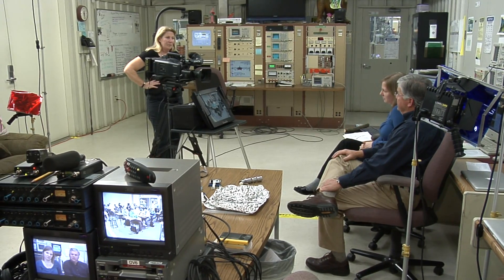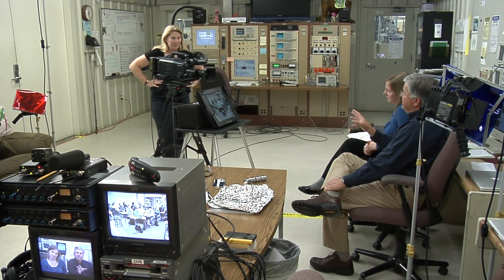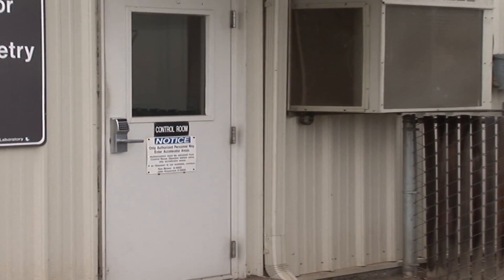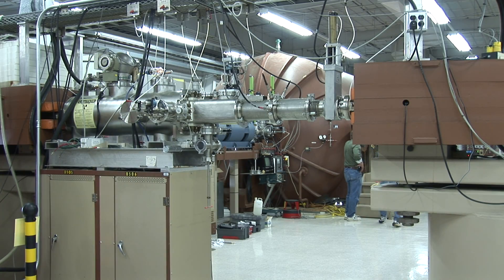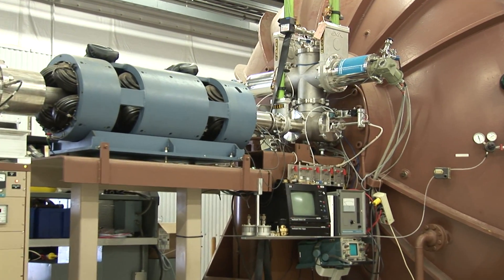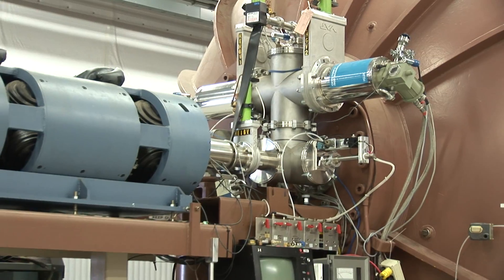As they watched a projection screen in their classroom, some 35 miles away at the Center for Accelerator Mass Spectrometry — otherwise known as CAMS — at Lawrence Livermore National Laboratory, two scientists facing a camera were speaking directly to the students. CAMS is the nation's premier facility for analyzing isotopes, with a wide range of uses including carbon-14 dating, tracing medicines as they travel throughout the human body, studying atmospheric chemistry, and more.